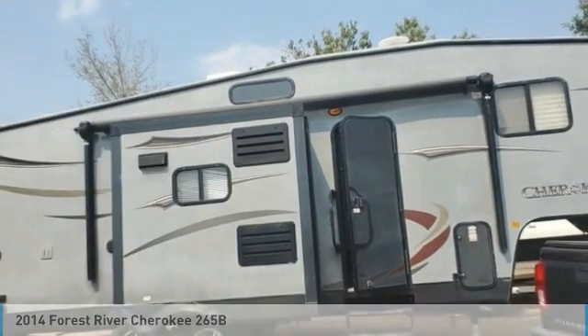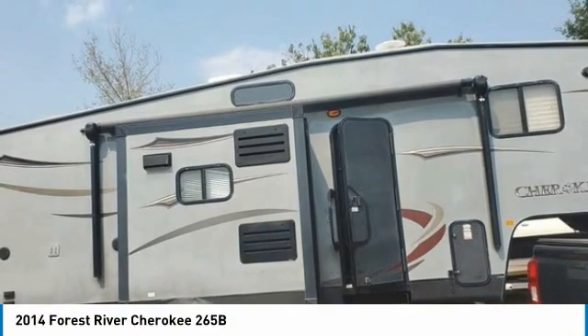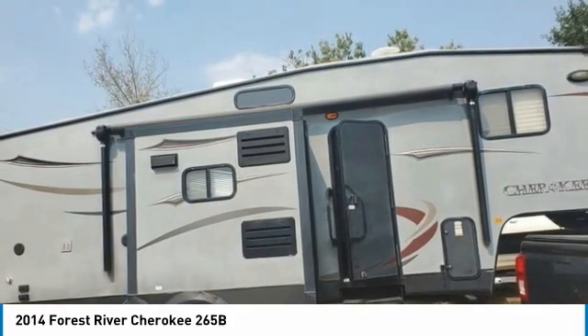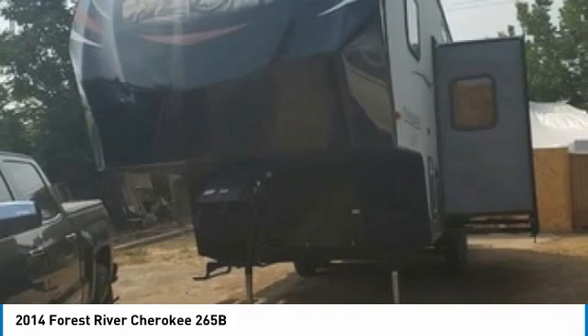Forest River Cherokee 265B for sale in Aurora, Colorado 80011. Get ready for your next adventure with this 2014 Forest River Cherokee 265B. This luxurious fifth wheel is 30.08 feet in length and features a charming floor plan that can comfortably accommodate up to 10 guests.